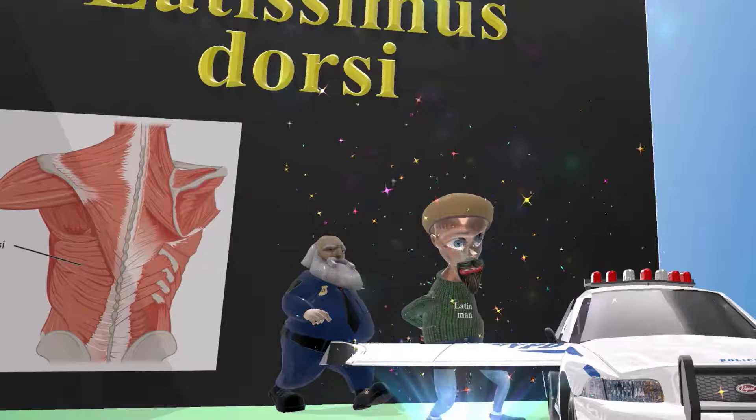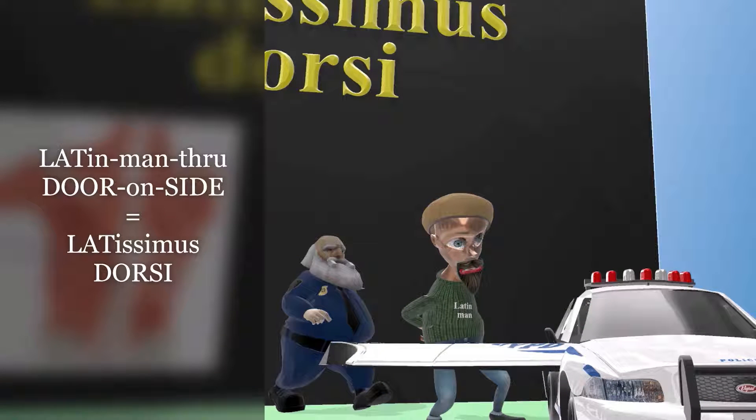It randomly opens up on its side. So the Latin man going through door on side for Latissimus Dorsi. Again: Latin man through door on side for Latissimus Dorsi.